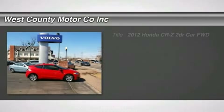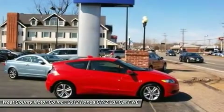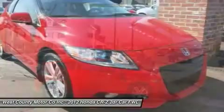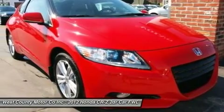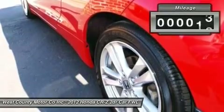This 2012 CR-Z runs on a hybrid gas-electric powertrain. The CR-Z's electric engine combines with the 1.5-liter four-cylinder gas engine to produce 122 horsepower and 123 pounds-feet of torque through a front-wheel drive system.